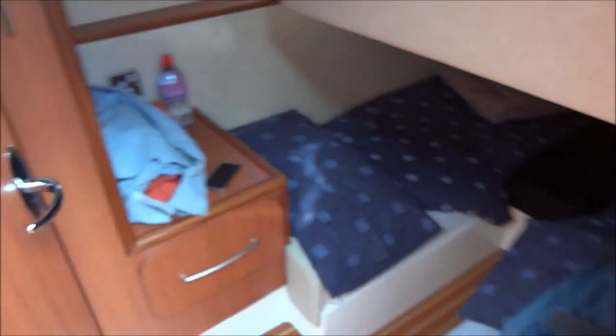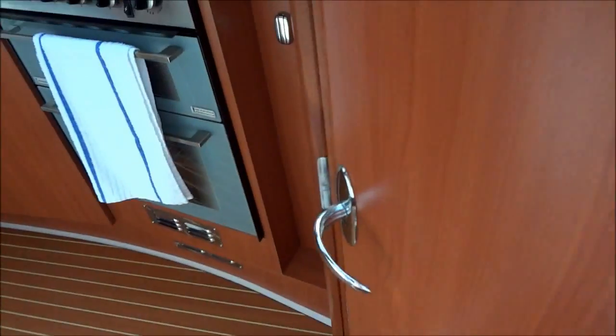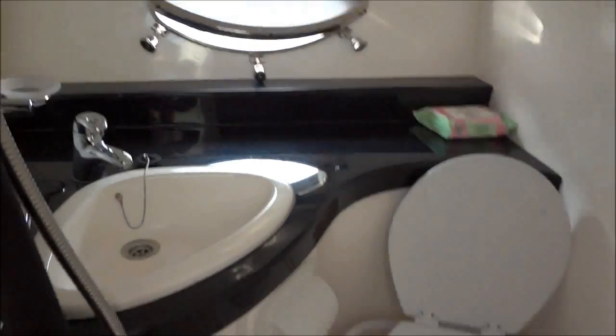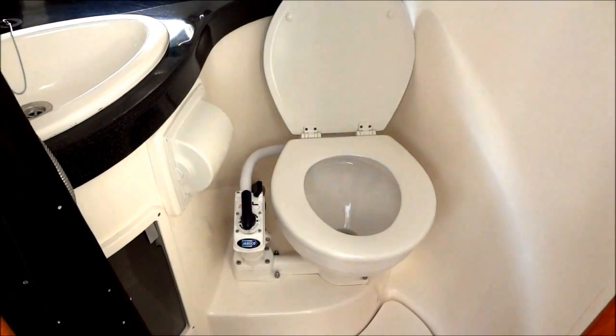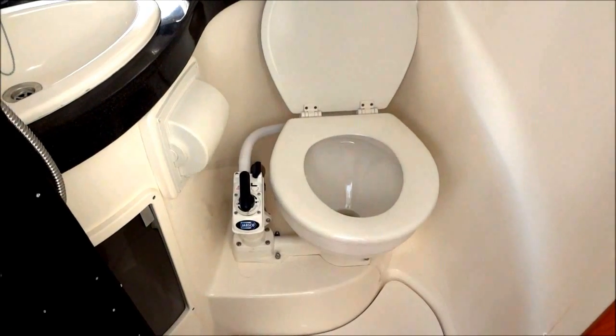This is the other bedroom — two singles that do make up to be a double. Obviously this is restricted by the helm above, so it's a snug fit, but when you're lying down, not to worry. There are heater outlets in all cabins and the saloon. And this is the bijou but very nice toilet and shower. I'm surprised they've gone for the old pump toilet and not an electric one, but these are the old reliable — nothing really to go wrong with them; just replace the pump unit.